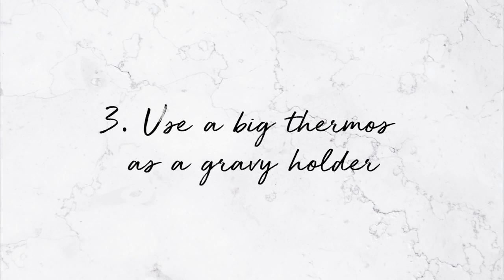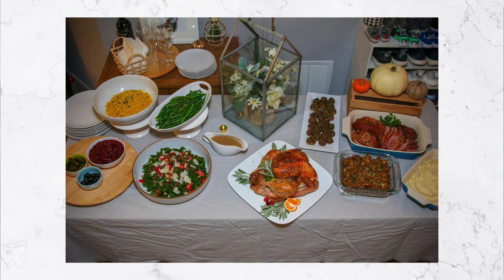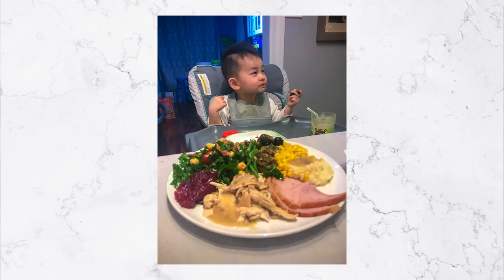Number three: use a big thermos as a gravy holder. If you're running out of space in your kitchen — in the past I used to keep my gravy in a small pot and heat it up again when guests arrive, but that takes up a lot of real estate. So once you make your gravy, get one of those large-sized thermoses, stick it in there, and keep it warm. Don't do this too far in advance, but if you do it a little before guests arrive, all you have to do is decant it into a gravy boat and you're ready to serve.